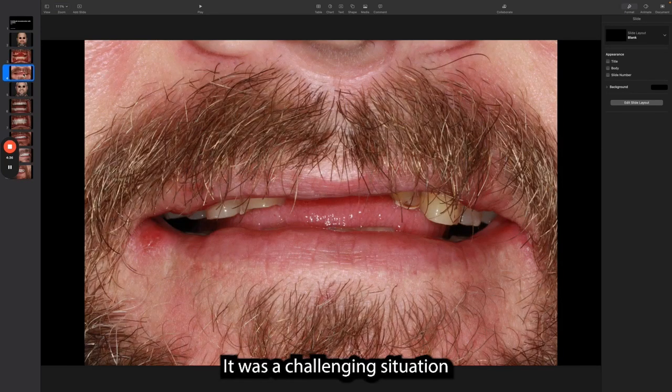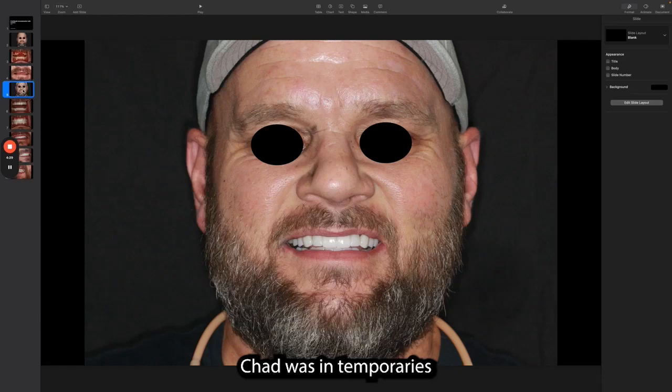It was a challenging situation since the bite had collapsed and I had to restore it to an ideal position. Chad was in temporaries for a few weeks to test drive them before going into finals.